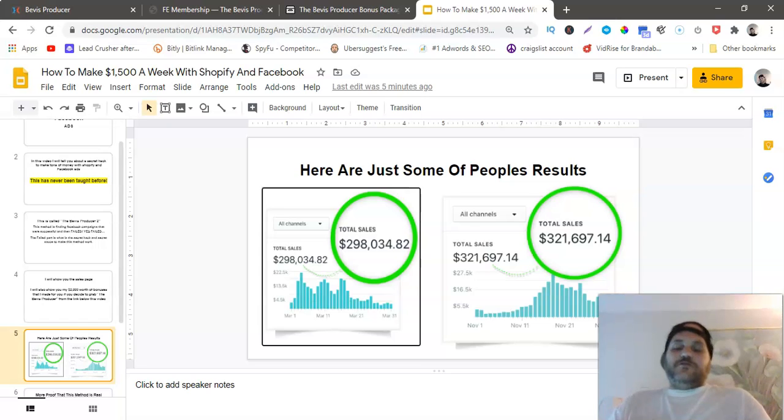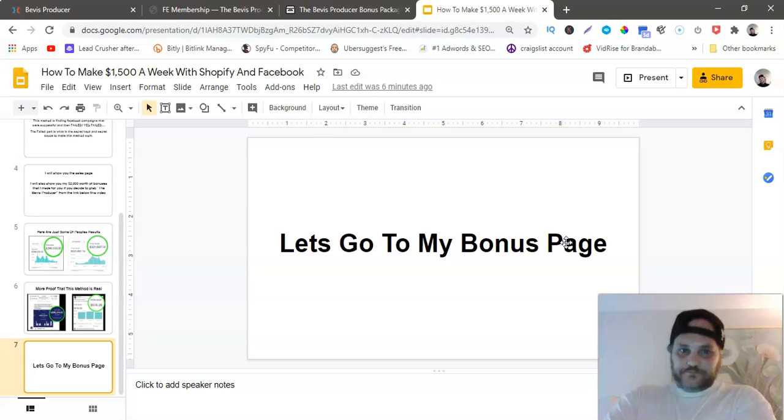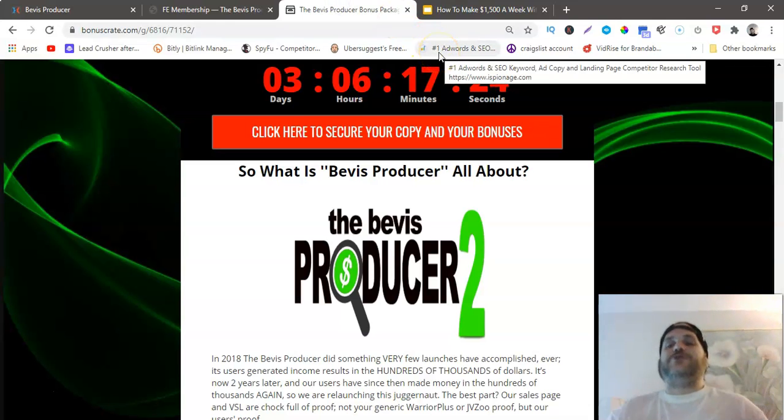I'm going to show you a couple of results that people are getting from this method and course. As you can see, this is a real screenshot from the sales page, and there is a Facebook group — these are real screenshots, real people. This guy made $298,000, this other guy made $321,000, this guy made $5,244, and another made $574. So let me go to my bonus page, show you that, then the sales page, and then the actual method itself.